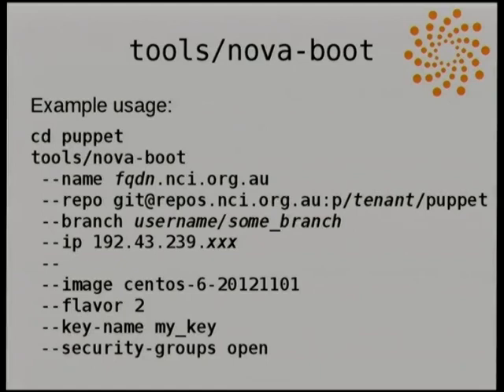An example of using this wrapper: it lives inside the Puppet repository and needs to be run from the base level of the repository. Everything after the double dash are standard nova boot arguments. The --name takes a plain name — we encourage fully qualified domain names to keep things in sensible order. You specify the repository where the Puppet configs live, a branch if this is a user's development branch, and if the instance is to have a floating public IP you can specify that as well.